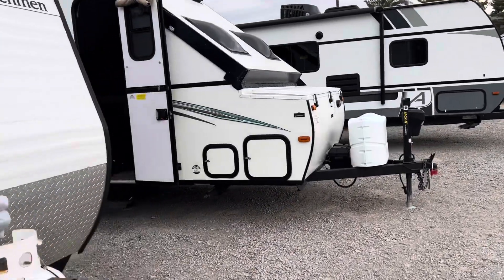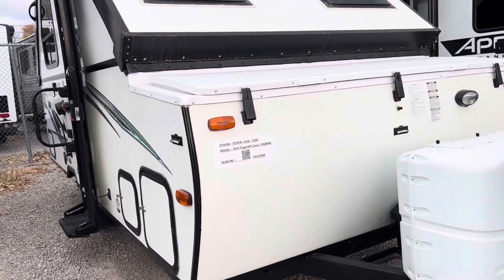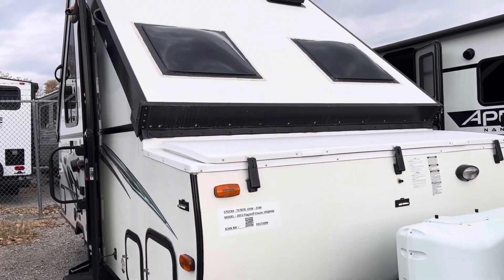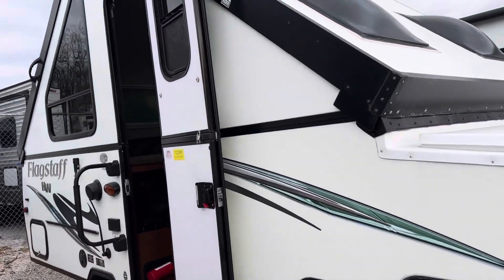The next one I'll show you is going to be a cute little A-frame — a little Rockwood Flagstaff. It's a Flagstaff Classic, it's 2015. It's a 19QB, which is a little A-frame.